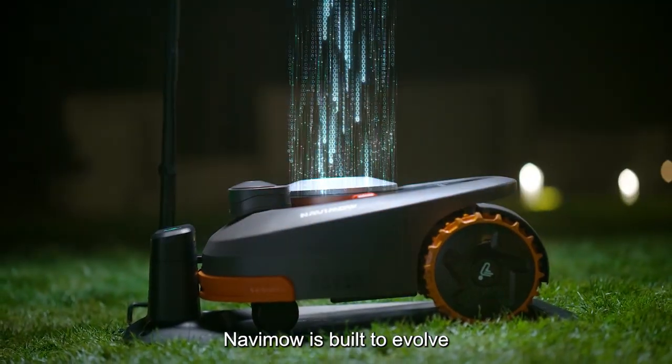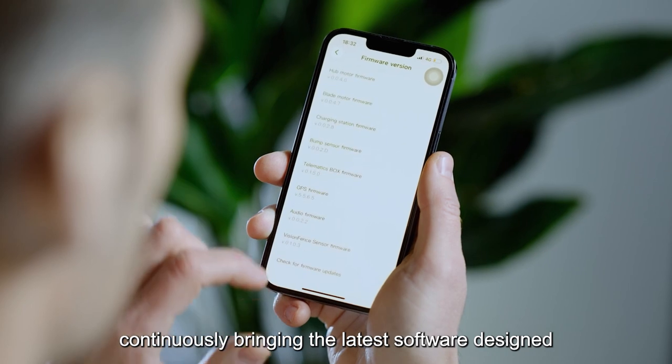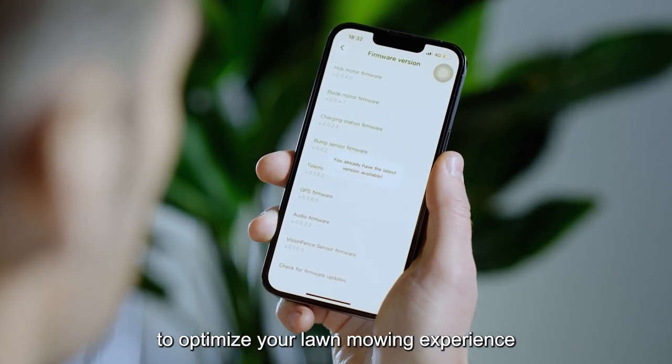NAVIMO is built to evolve, with wireless firmware updates continuously bringing the latest software designed to optimize your lawn mowing experience.